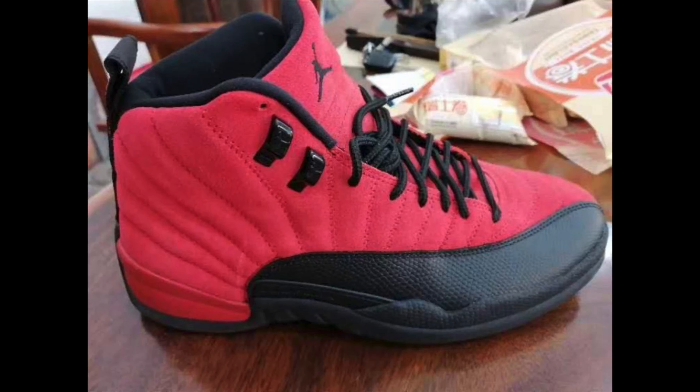Air Jordan 12 Reverse Flu Game — just like the Flu Games except they switch the colors. You've got the bottom black and the top red, but it's not a red leather — it's actually a red suede. You can tell by the pictures. The laces almost look suede as well, so this is going to be a little different with the suede and dimple leather on the bottom. The Reverse Flu Games will be coming December 26th at retail price for $190. There hasn't been a lot of hype on them, so you should be able to grab those up no problem.